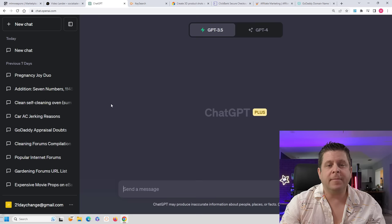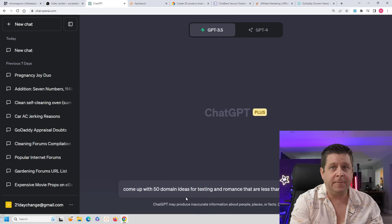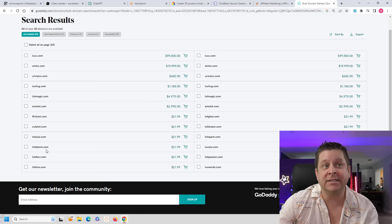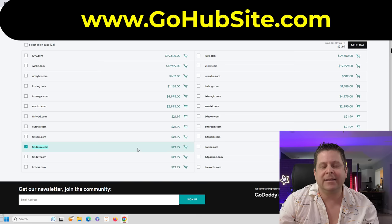To find a domain, we can use ChatGPT. I can say, 'Come up with 50 domain ideas for texting and romance that are less than 10 characters long and .com only.' And it'll come up with some ideas for us. We could see lots of stuff. Hop over to the GoDaddy bulk tool, hit Search, and then see which domains are available. We don't want to spend $100,000 on a domain — we could do something like Cutetxt.com, TXTdesire.com, or maybe Love Words. Depending on where you buy these, you can get them for like $5 or less.